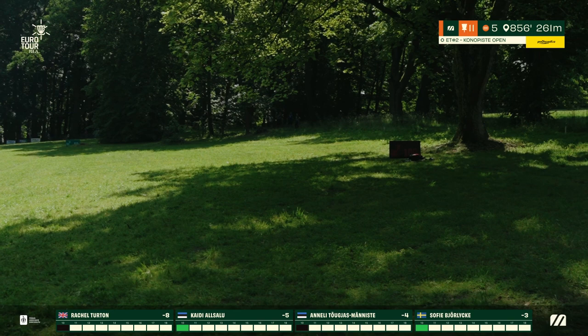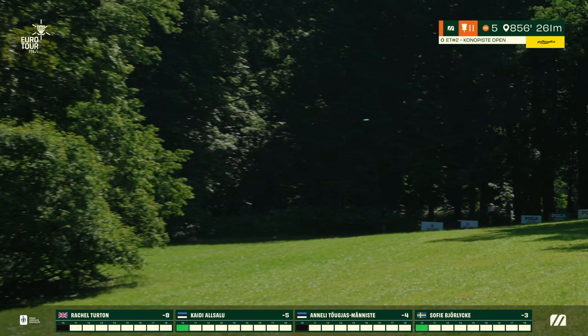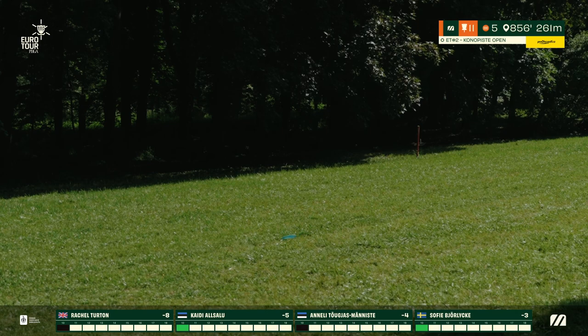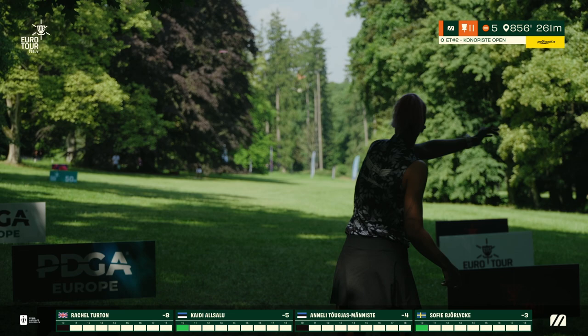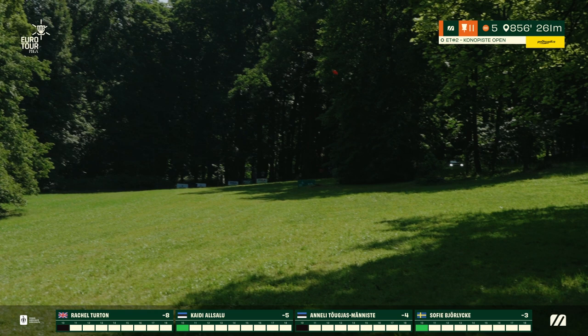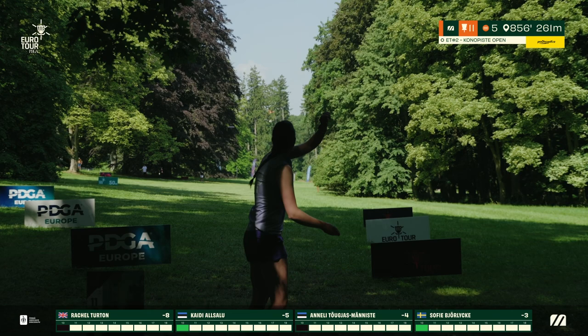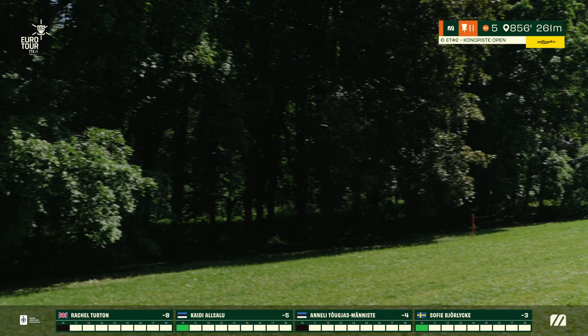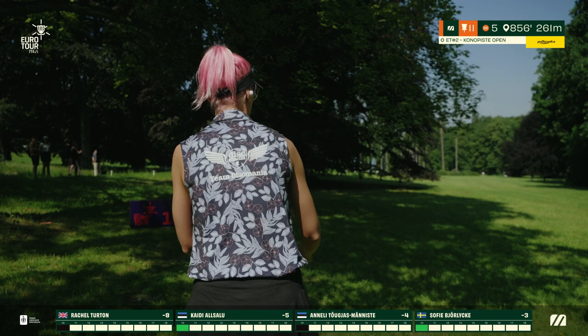Kairi pushes this one out fairly far but hyzers out a bit early, left with a short run-up potentially requiring a standstill with the tree in her way. Sophie with a beautiful flex crushes it right down the middle — perfect landing zone, easily getting around that corner on her next shot. Annalee's line is quite high with a stable disc, fades out but below the branches — a nice spot that will open up the gap to the right. Rachel shows off how far she can get, flexing the cameraman and pushing near the 150 banner behind the tree.